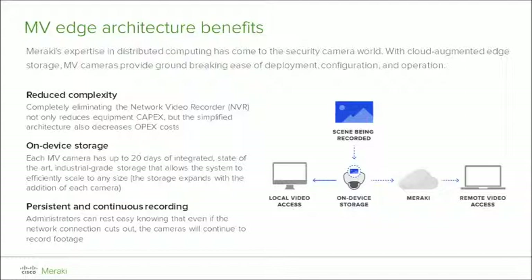Should there ever be an interruption in the network between the camera and the Meraki cloud — due to something such as an ISP outage — as long as the MV camera has power, it will continue to record. Once that connection has been repaired, it will continue to be accessible via the Meraki dashboard, where the end user can view a live stream or search through recorded footage.